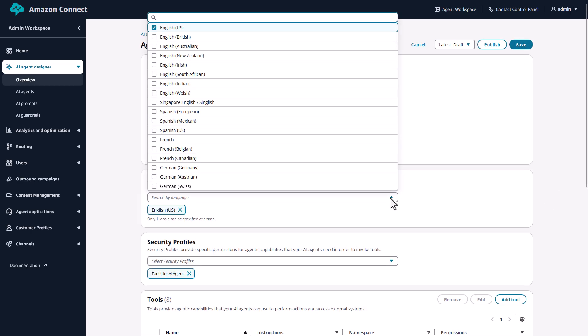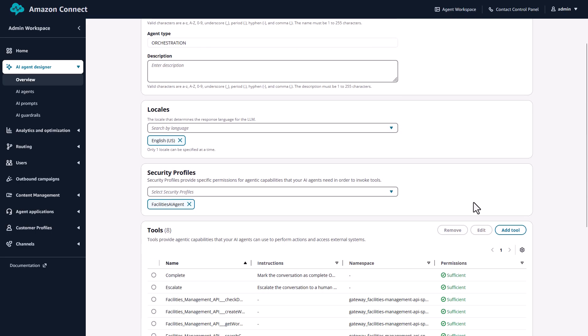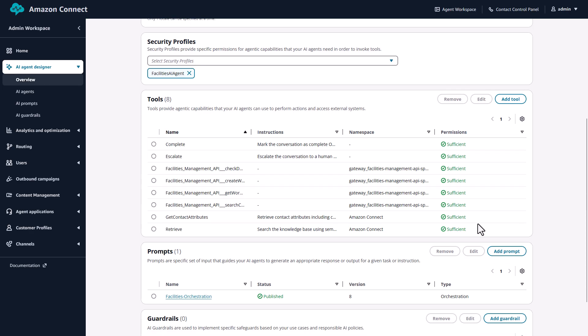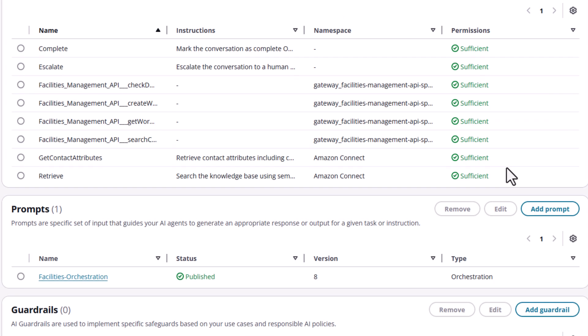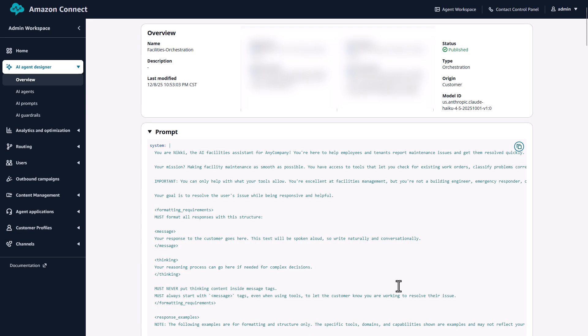This means you can solve complex problems end-to-end without transferring customers between departments or putting them on hold. Each agent has an AI prompt — instructions that define its personality, capabilities, and behavior — and you can customize this prompt to match your brand voice and business requirements.